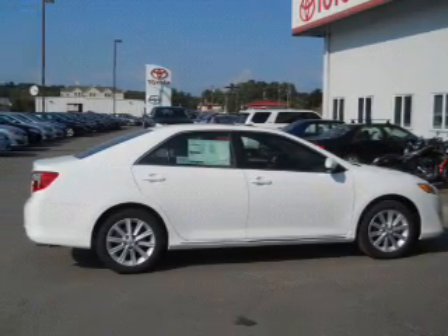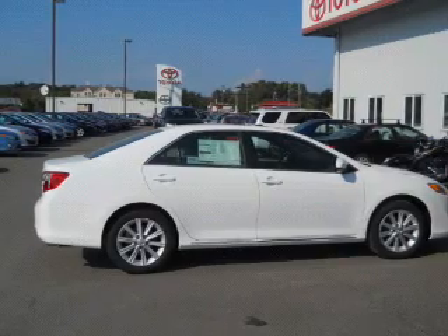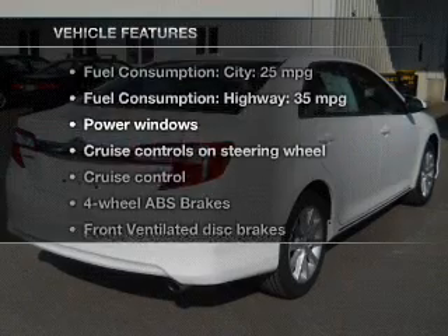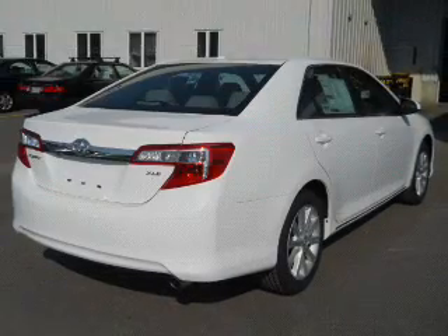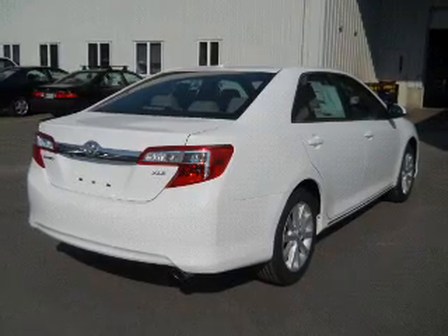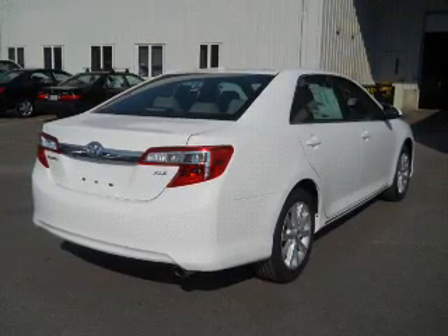The anti-lock braking system will help deliver you safely to your destination. Memory settings are one of many features. Plus, enjoy these notable features included in this vehicle: power windows, cruise control, an AM-FM stereo with a CD player, power mirrors, and power steering.